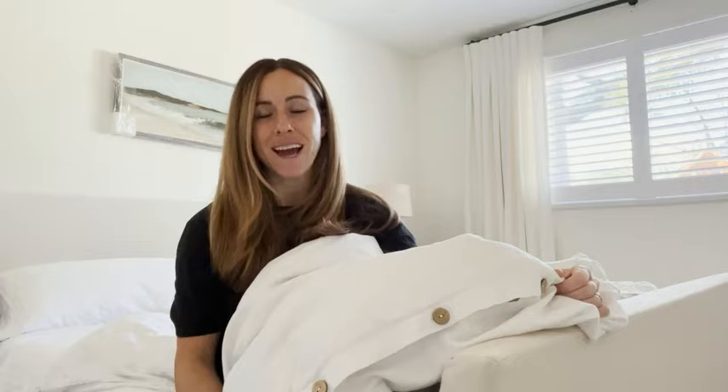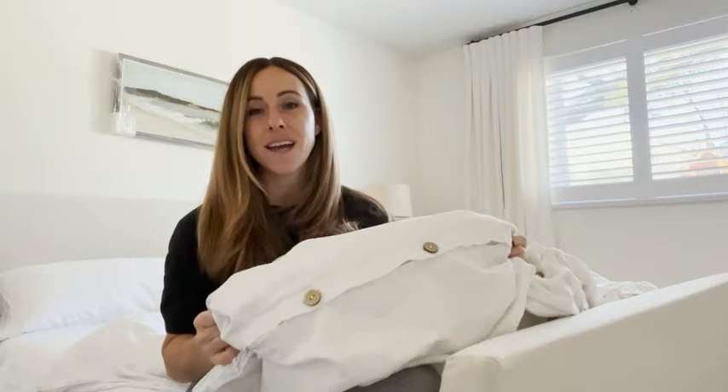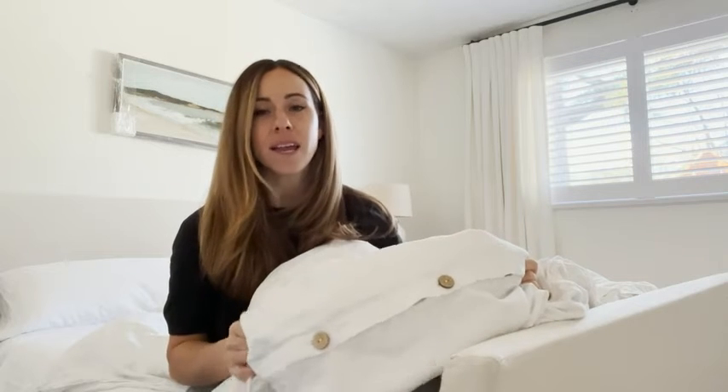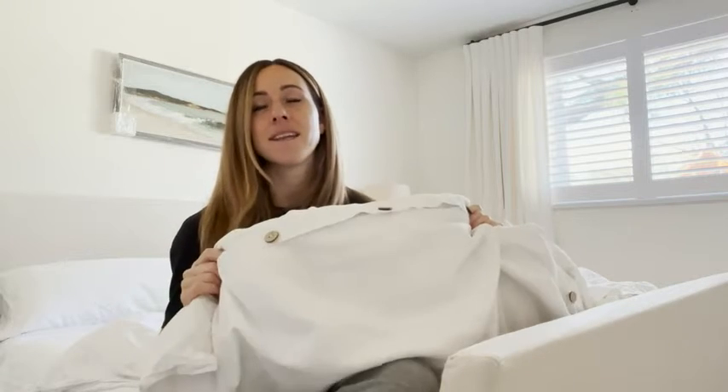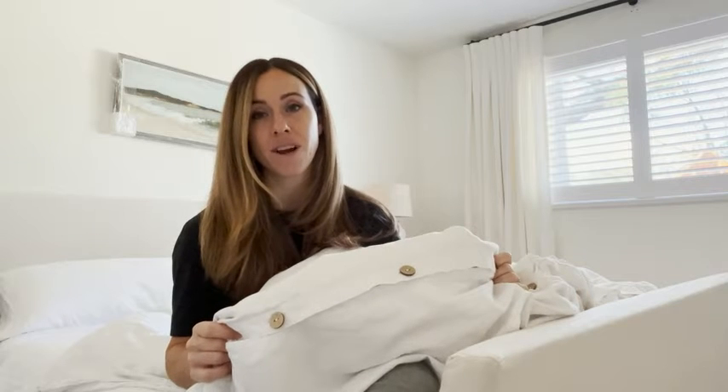Hey guys, Jenny here from WTI. Today I wanted to share with you this amazing duvet cover. I picked this up and I am loving it — it is breathable, it is soft, it is nice to look at. I love the buttons here, and the price point is super reasonable for such a beautiful duvet cover.